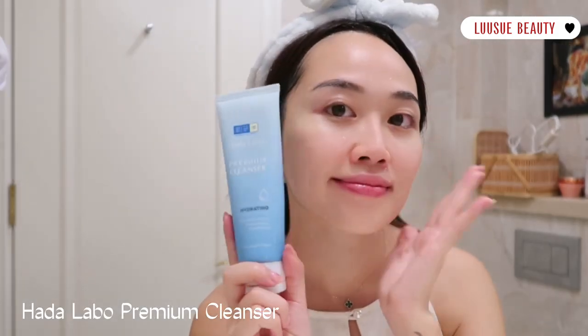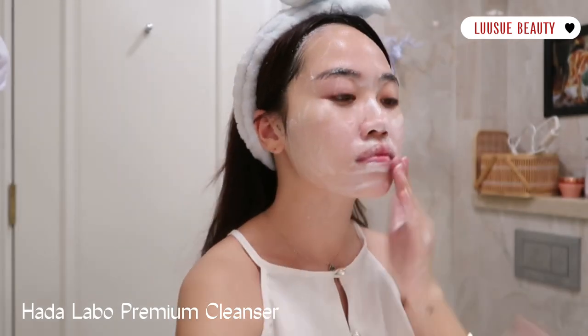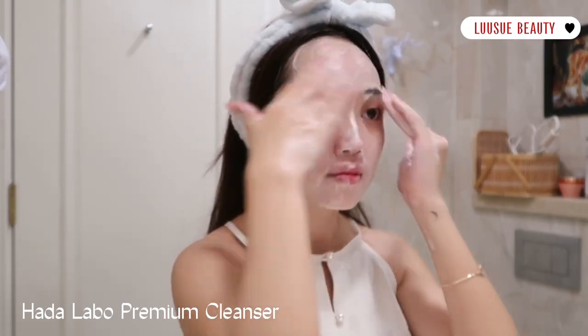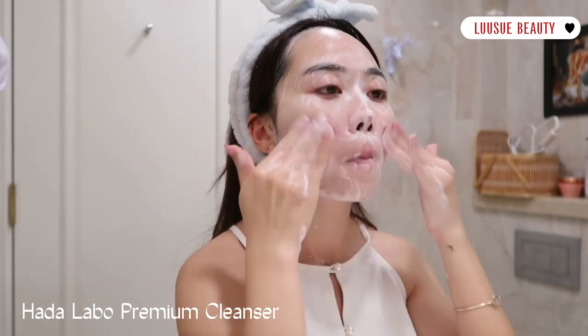Và tiếp theo sẽ là sữa rửa mặt. Mình sử dụng sữa rửa mặt từ Hada Labo, dưỡng ẩm. Em này sạch sâu mà không hề mất độ ẩm của da. Em này không chứa cồn, không paraben, không sulfate, không hương liệu, không chất tạo màu và dầu khoáng. Bạn nào da nhạy cảm vẫn sử dụng em này cực tốt nhá.